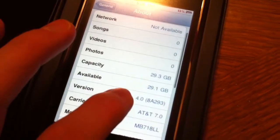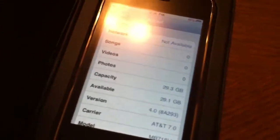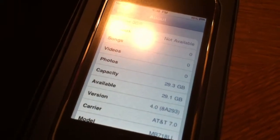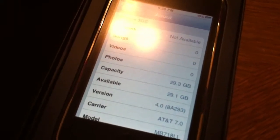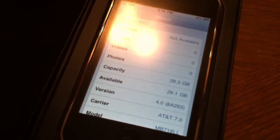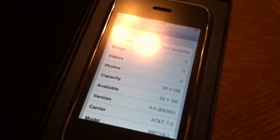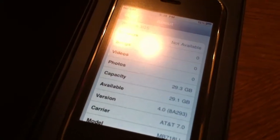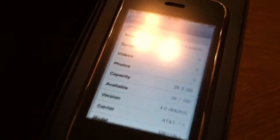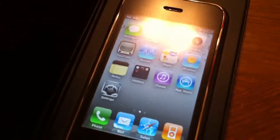This one is on version 4.0 and AT&T 7.0 for the baseband. So this one is still jailbreakable on 4.0 — it will do LimeRain, and 4.0 will also do jailbreakme.com, as well as RedSn0w and all that kind of stuff, and UltraSn0w if you're looking to get it unlocked. But this one is early enough. It's been wiped — it's a clean setup. I haven't messed with it since, so you should be ready to rock and roll right out of the box. You'll just need to charge it.